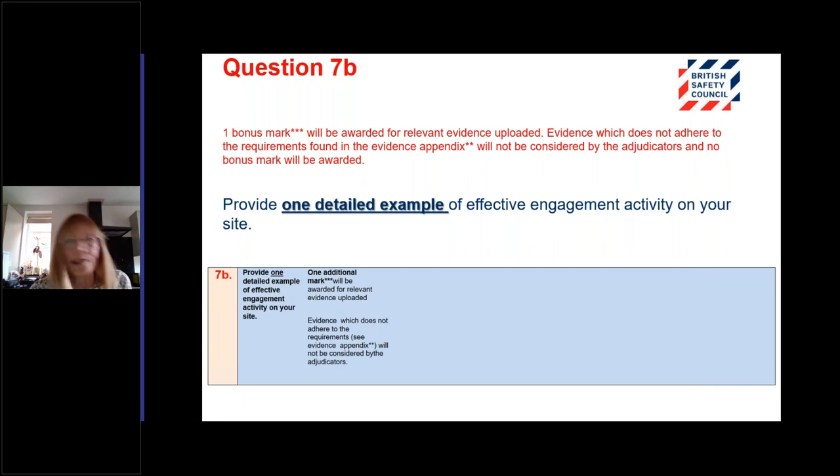Here we have another opportunity for a bonus mark. We want one detailed example of effective engagement activity on your site. As Neil suggested, it could be a photograph, but we need to understand what the photograph is telling us. It might be that management go around and do an inspection once a month, accompanying a line manager, coming into the workplace and talking to staff — that's effective engagement. An actual audit sheet or inspection sheet with a signature showing that senior management were there is exactly what we'd be looking for. Please remember it has to adhere to the requirements and be relevant to the particular question asked.